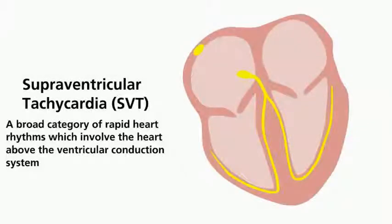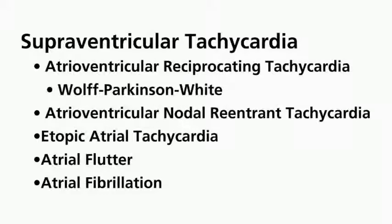Supraventricular tachycardia, or SVT, is a broad category of arrhythmias which involve the heart above the ventricular conduction system. SVT is not a life-threatening condition and may not always require treatment. What follows are the mechanisms of the most common types of SVTs.